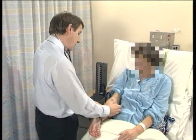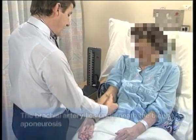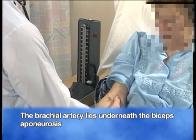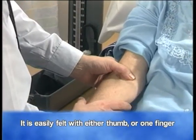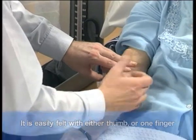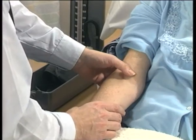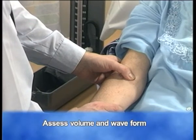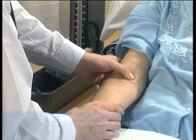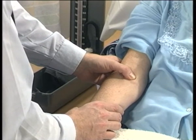I'd now like to palpate the brachial artery. I'm noting that there's bruising there, presumably from previous venipunctures. The brachial artery lies underneath the biceps aponeurosis and is easily felt with the right thumb, or the left thumb, or one finger. It's best not to use two fingers to feel a pulse character, because one pulse wave may hit one finger then a second finger, and this may be discerned as being a double impulse. The character is normal, and the volume is varying with the clinical atrial fibrillation, but is of good volume most of the time.